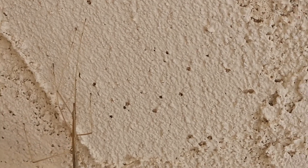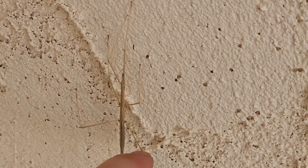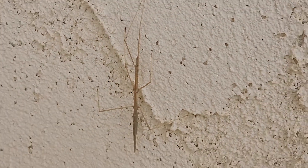Oh, oh, oh. Wake up. Wake up, Scorpion. It has six legs. It's got to be arachnid, right?